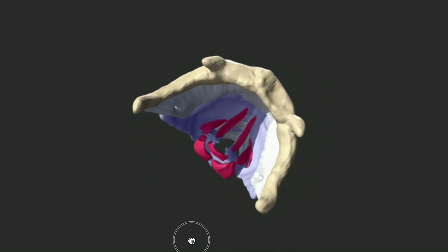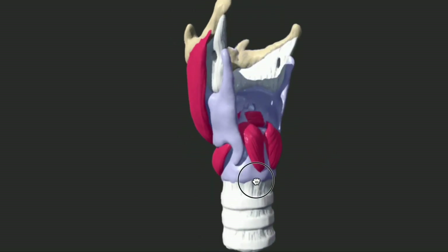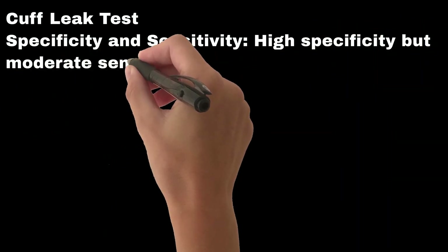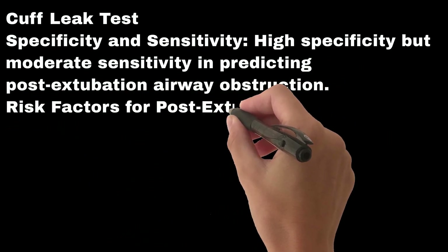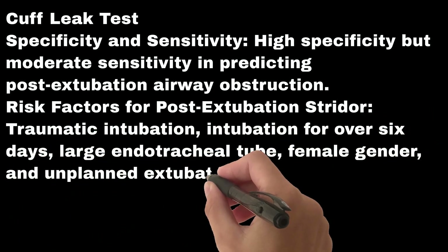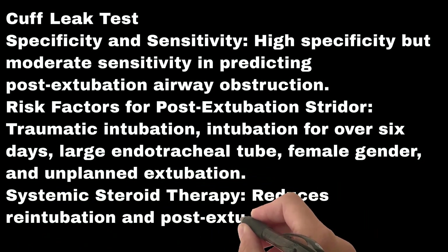Laryngeal edema is associated with prolonged intubation and increases the risk of re-intubation. A cuff leak test is used as an indicator for laryngeal edema. It has high specificity but moderate sensitivity in predicting post-extubation airway obstruction. Risk factors for post-extubation stridor include traumatic intubation, intubation for over six days, large endotracheal tube, female gender, and unplanned extubation. Systemic steroid therapy reduces re-intubation and post-extubation stridor rates.